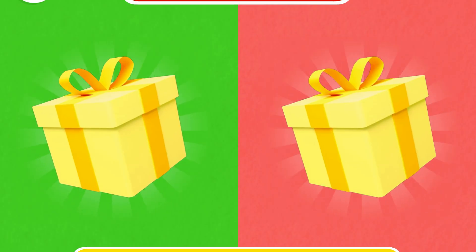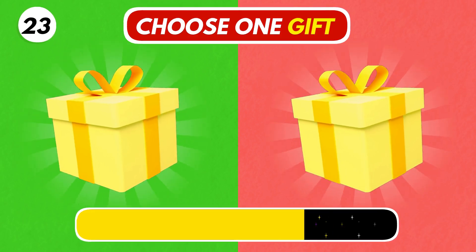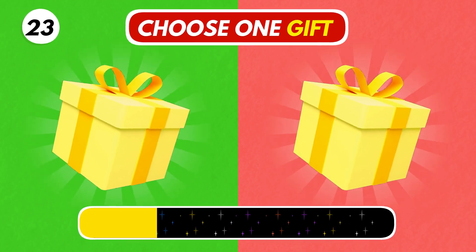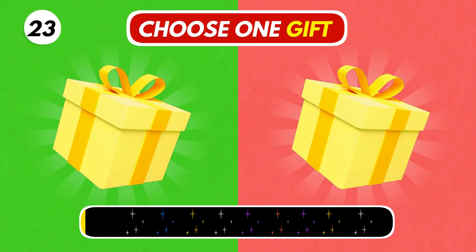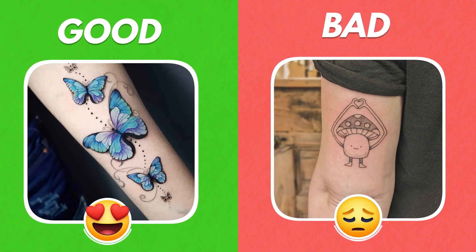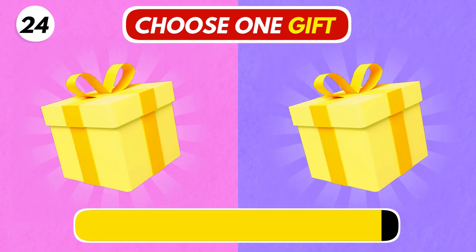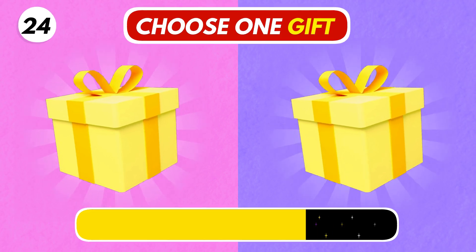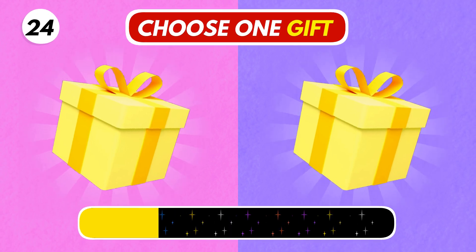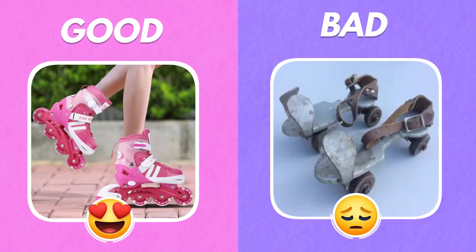Number 23. Choose your gift. The left one is so pretty. Number 24. Choose wisely. The left one is so cute.